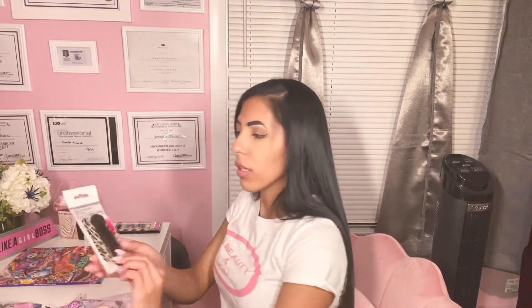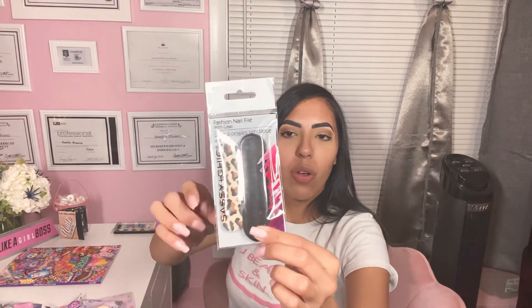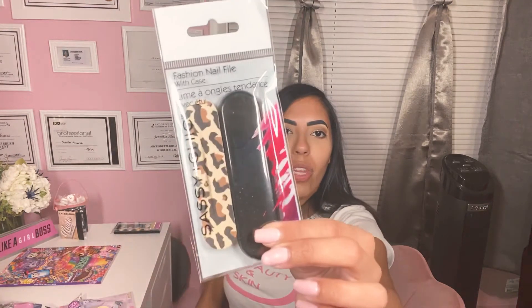I got this Fashion Nail File with a Case. I guess the reason I got this is because it has the case, so it's easy to travel with. Hopefully the nail filer is a good quality — we'll see.